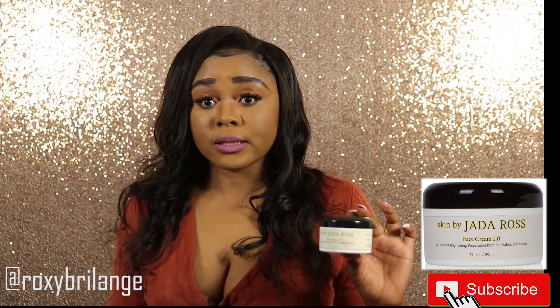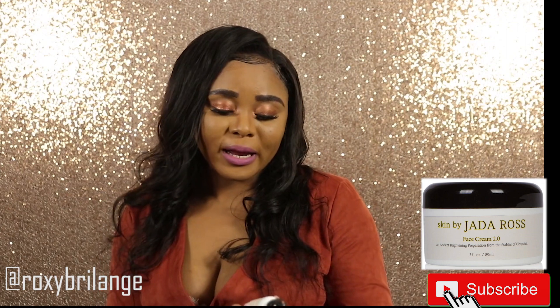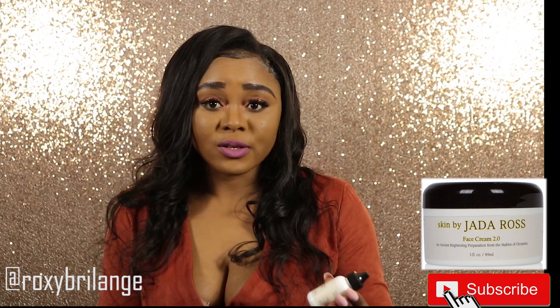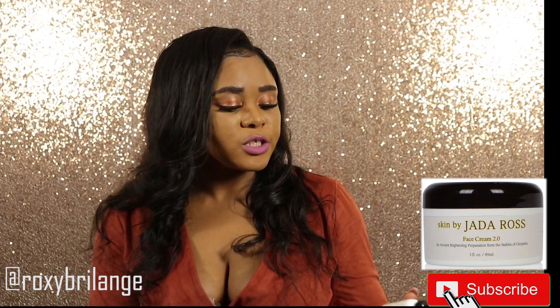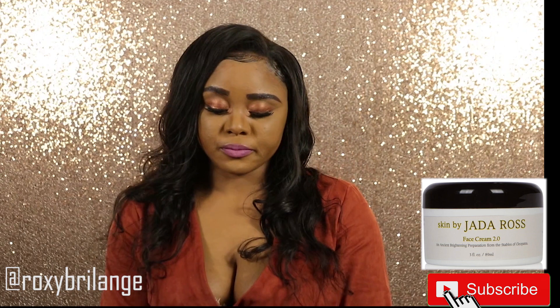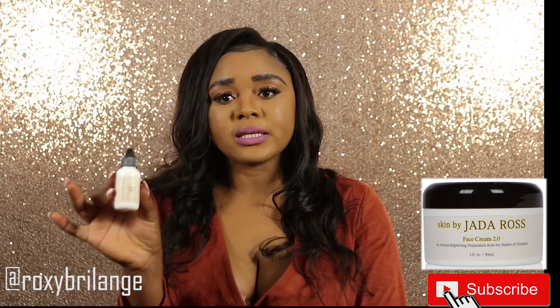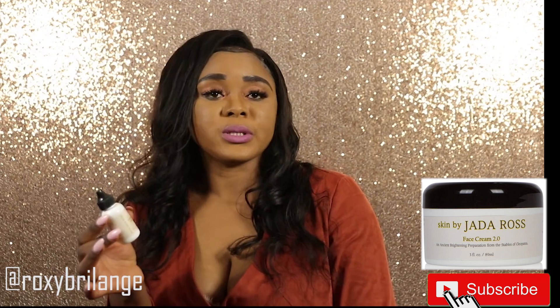If you're looking for a good face cream, I recommend this one. Now, as for how I use it — there is also this product from the Jada Rose collection, their vitamin C serum. This vitamin C serum by Jada Rose is really really good.